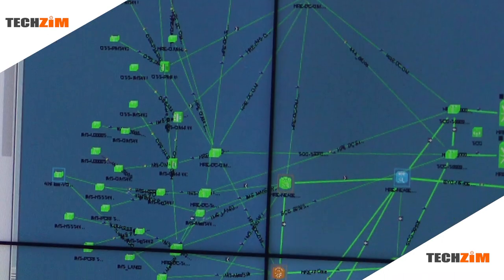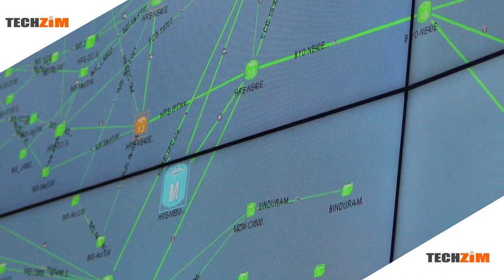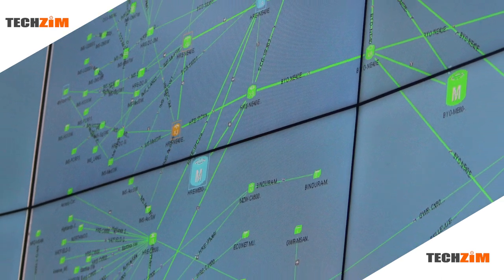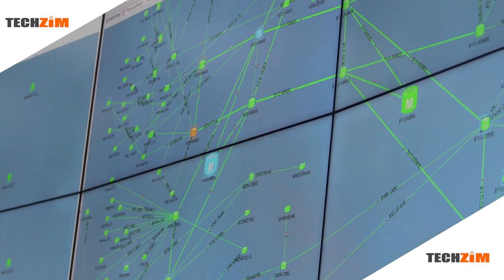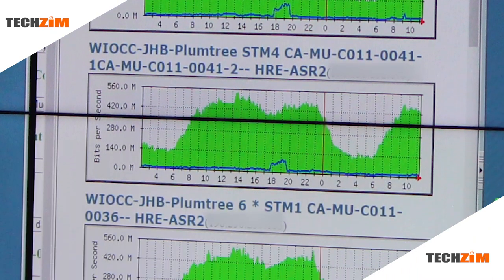Take note that I said major fault. The Tel One network operations center monitors backbone links, or major links, in the network. These are the links between Tel One exchanges across the Tel One network, as well as the links providing Tel One with the internet that it then sells to all its subscribers.